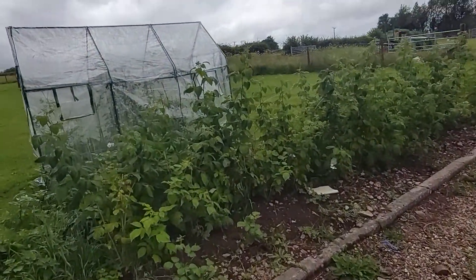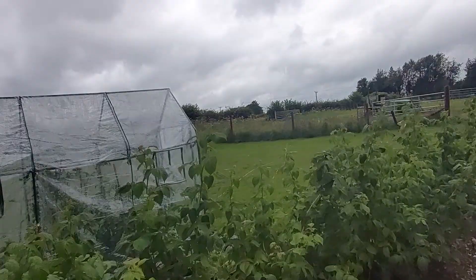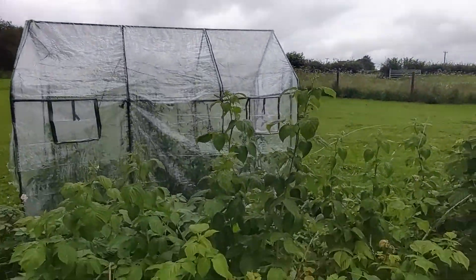Hi everyone, how are you all doing? Here it is Sunday in the UK, the weather's very dull. I just pointed the camera up at the sky there just to give you an idea.